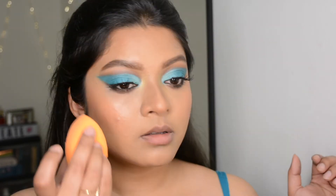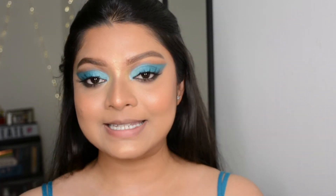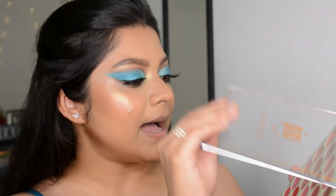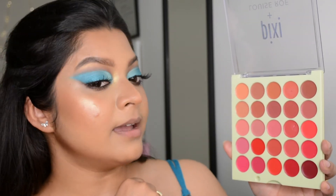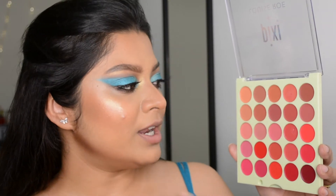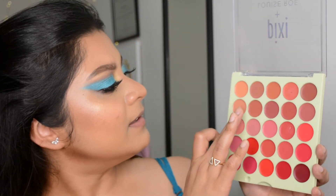The eyes and complexion are done and I'm happy with the look so far. One thing still left is lips — we have this whole lip palette to play with. Since I'm already wearing a lot of color on my eyes I'll go very neutral on my lips. I think I'll use this nude shade.